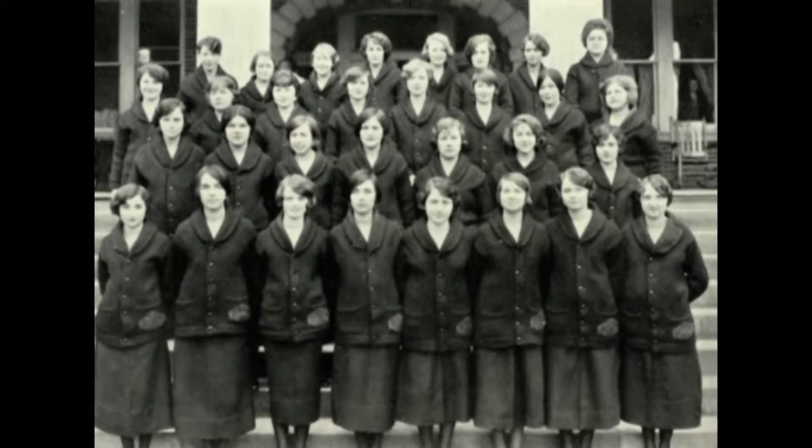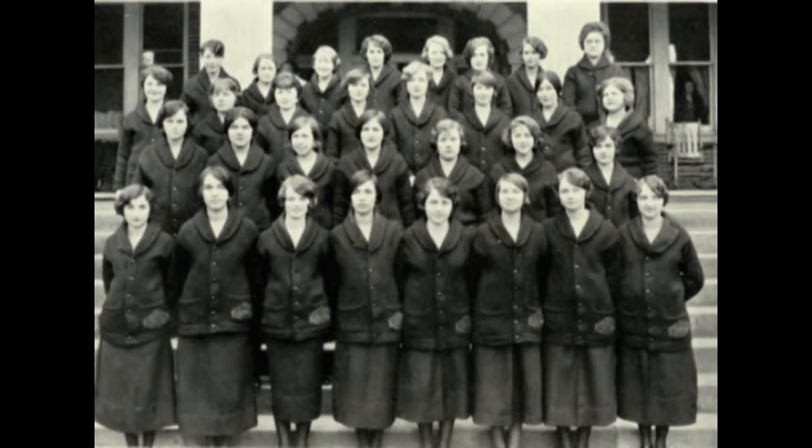By the mid-1920s, the skirts shortened to calf length, but black tights were required with the shorter skirts.